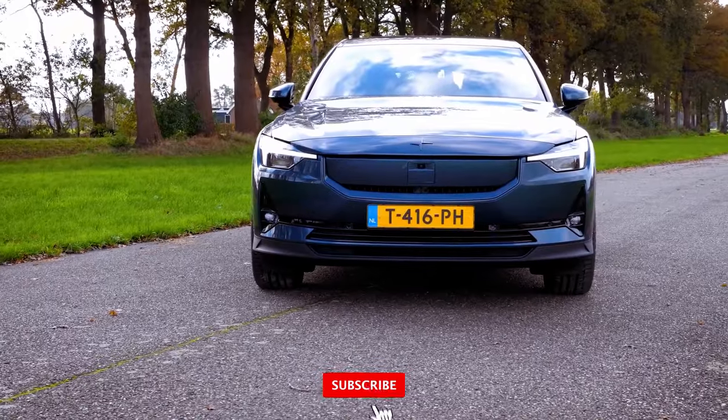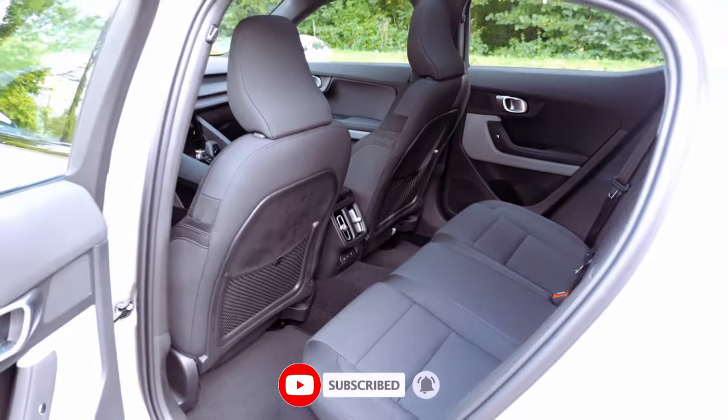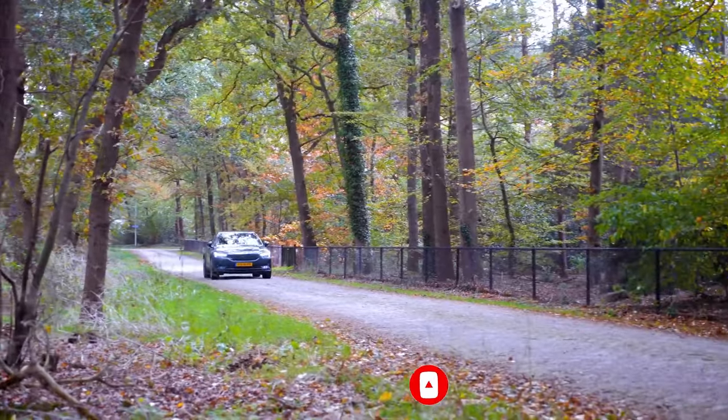As the Polestar 2 embraces a future-forward approach, the question arises: is this the electric vehicle that seamlessly combines performance, range, and eco-conscious design?